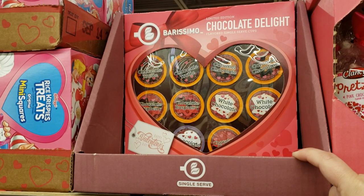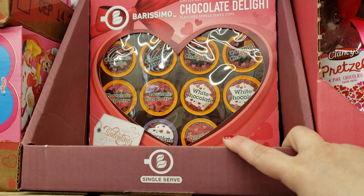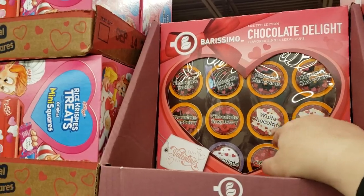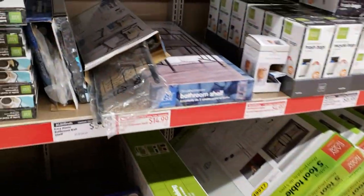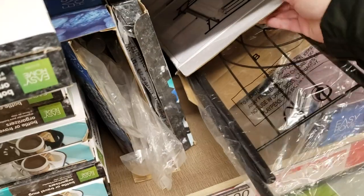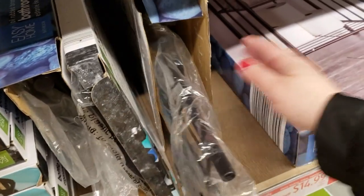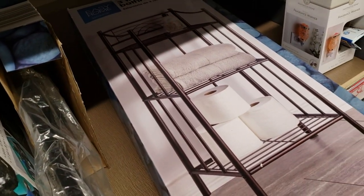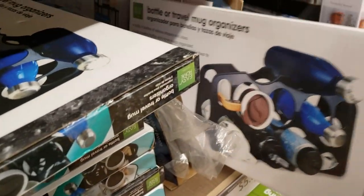Chocolate Delight for $6.99 — coffee, chocolate, truffle, caramel chocolate, white chocolate, chocolate raspberry. That's a really cute gift — send this to your college kids. Something on clearance for $5. This one is $14.99. I feel like $5 for that is really good though.